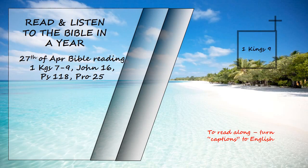1 Kings Chapter 9. When Solomon had finished building the temple of the Lord and the royal palace, and had achieved all he had desired to do, the Lord appeared to him a second time, as he had appeared to him at Gibeon. The Lord said to him, "I have heard the prayer and plea you have made before me. I have consecrated this temple which you have built by putting my name there forever. My eyes and my heart will always be there."